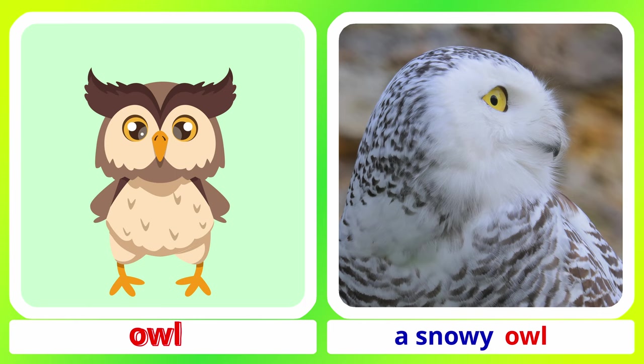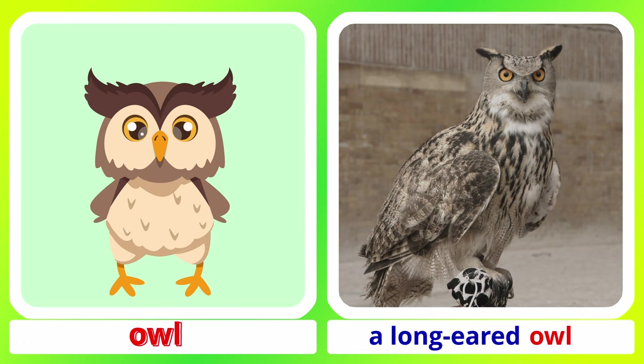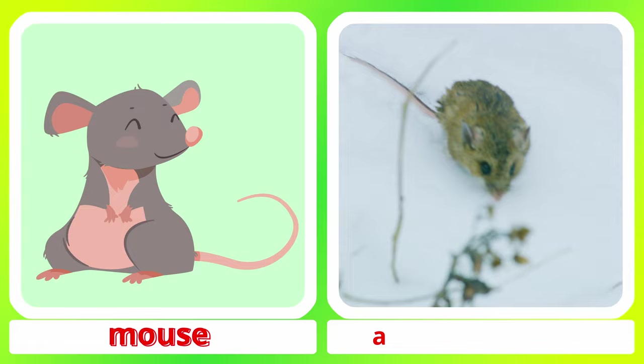Owl. A snowy owl. A long-eared owl. Two white mice.